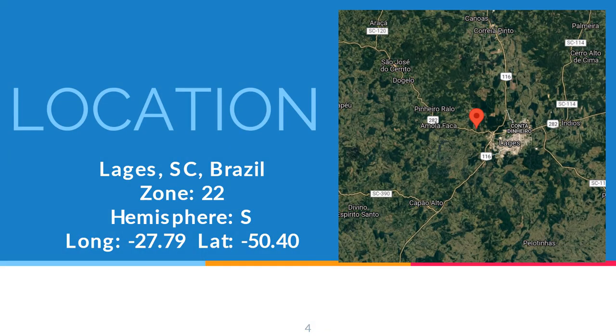This is the location that I am going to cover for today. It is in Lages, Santa Catarina, Brazil. The zone is 22 and the hemisphere is south, and the longitude and latitude are shown below.